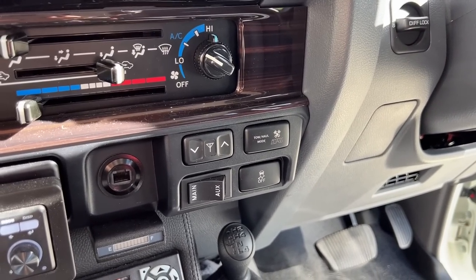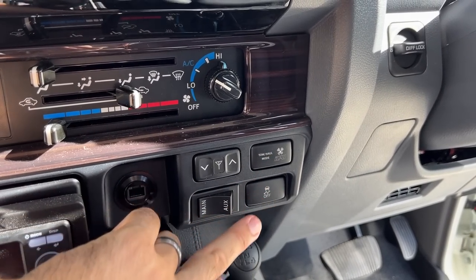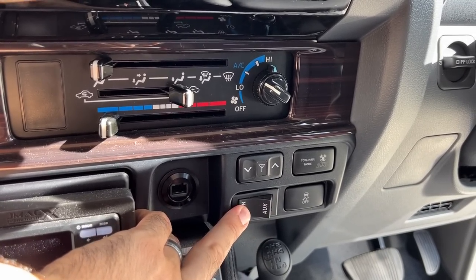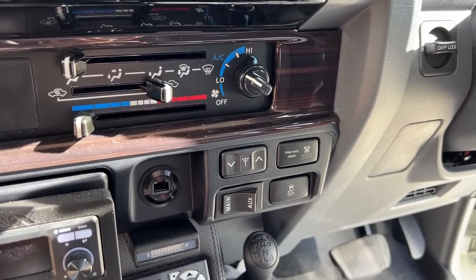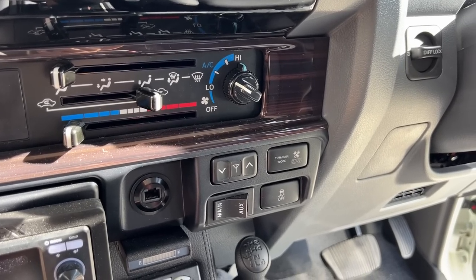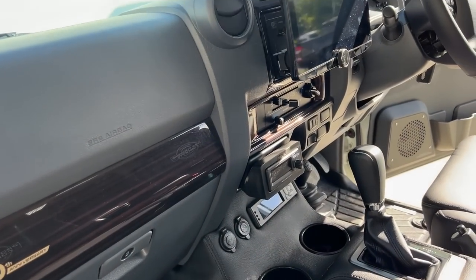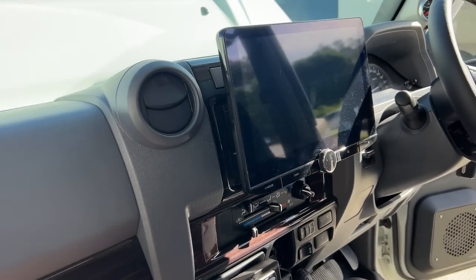We've got a tow haul mode switch — push that and we go back to tow mode or fun mode. The auxiliary fuel is a Brown Davis 115-litre mid-tank so we can change between main and auxiliary. There's also 185 litres at the back and 115 in the mid, in front of the rear axle — a huge carrying capacity of diesel. Everything fits really well in these cars with the extension.